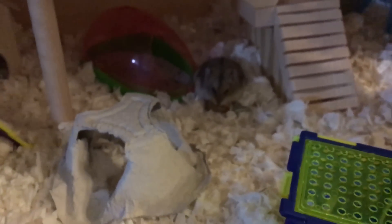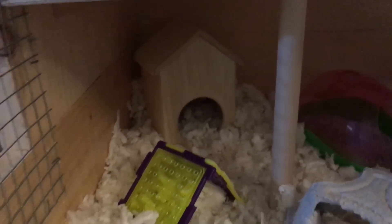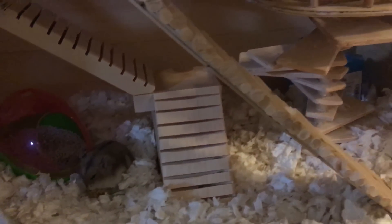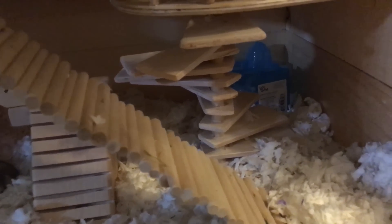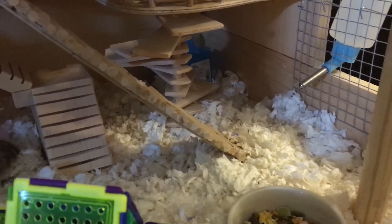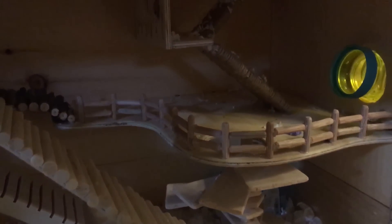We have one that is eating right now. This is the bottom level — there is a little house back there, a wheel, a couple of steps and ladders. They love crawling up and down, and we feel this is more sufficient for them to be able to climb. There are a couple of balcony levels here and a connecting ladder.